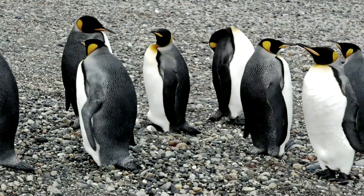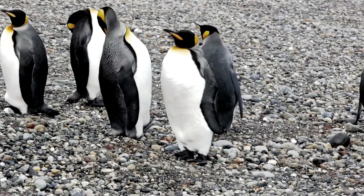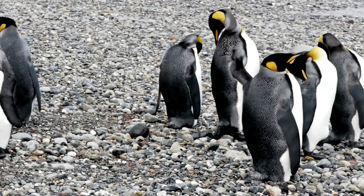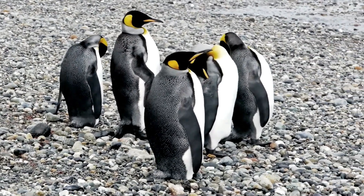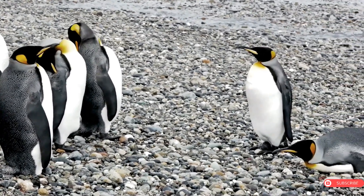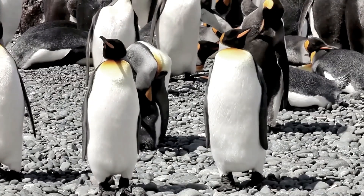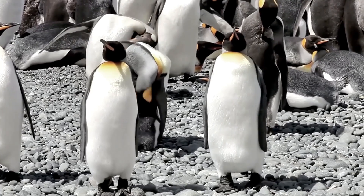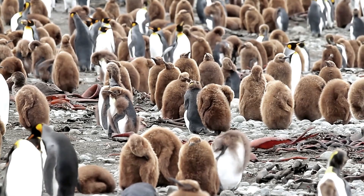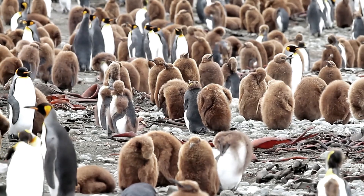After mating, the female will lay a single egg that is incubated by both parents for a period of around 55 days. King Penguins have a unique way of incubating their eggs — they do it on their feet. The egg is held on top of the penguin's feet and covered with the bird's abdominal skin, which is warmed by a network of blood vessels. This behavior helps protect the egg from the cold and harsh weather conditions. Once the chick hatches, the parents take turns caring for it, with one staying at the nest to keep it warm while the other goes out to sea to forage for food. This process can last for up to a year, during which time the chick grows rapidly and learns to swim and catch fish.